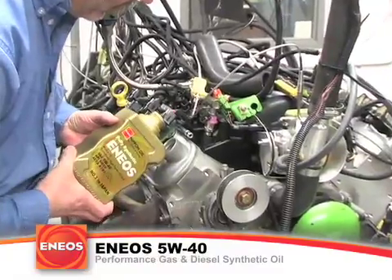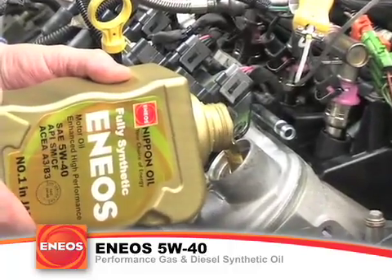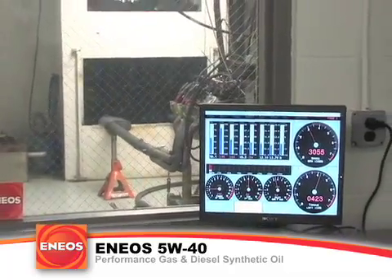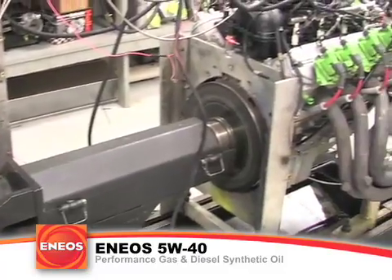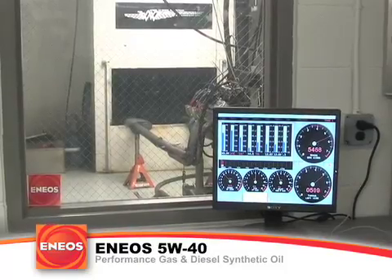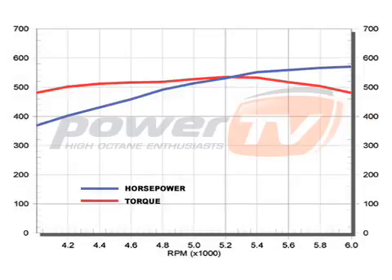Now it was time to try the ENEOS 5W40. This was the best pull of the day and surprised everybody in the dyno cell — 560 horsepower and 537 foot-pounds of torque, showing a 14-plus horsepower gain over the regular motor oil and over 11 horsepower over the top-selling synthetic.